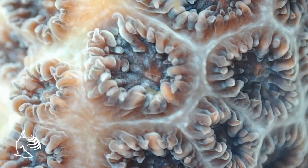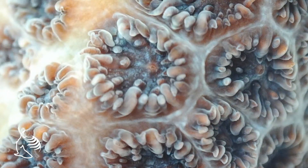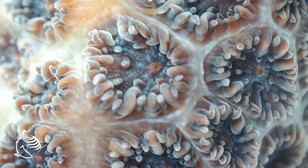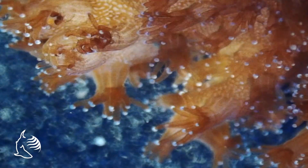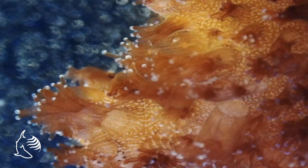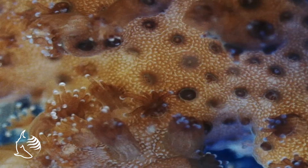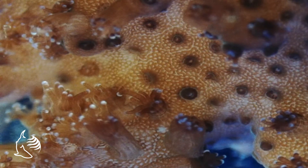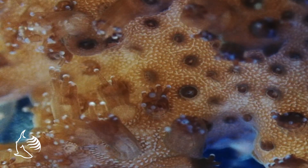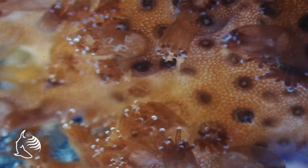However, most corals can't catch enough plankton needed to survive. To make up for this, they have developed a close relationship with microscopic single-celled algae known as zooxanthellae. This algae lives just underneath the animal skin and provides food to the coral through a process called photosynthesis. Because of this, corals are typically found closer to the surface, nearer to the sun's rays, for photosynthesis to occur.